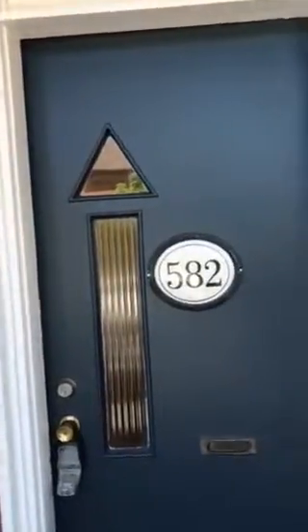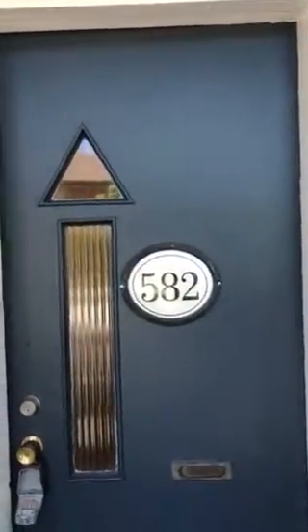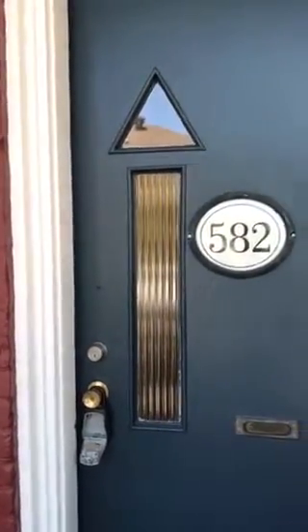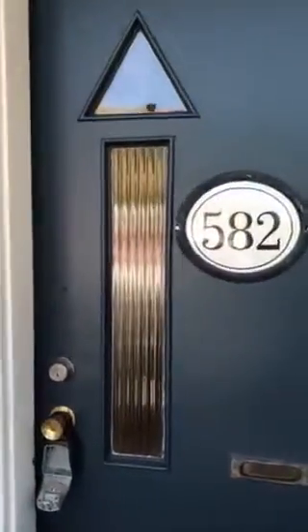Check out our website lovelytorontohomes.com or juliekinnear.com for more information about the neighborhood and the upgrades in the house.